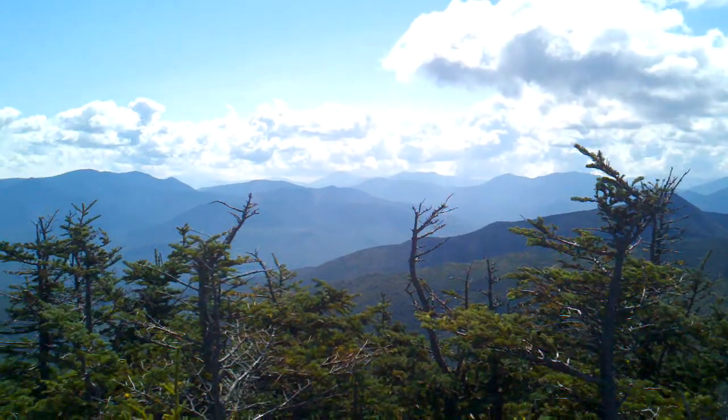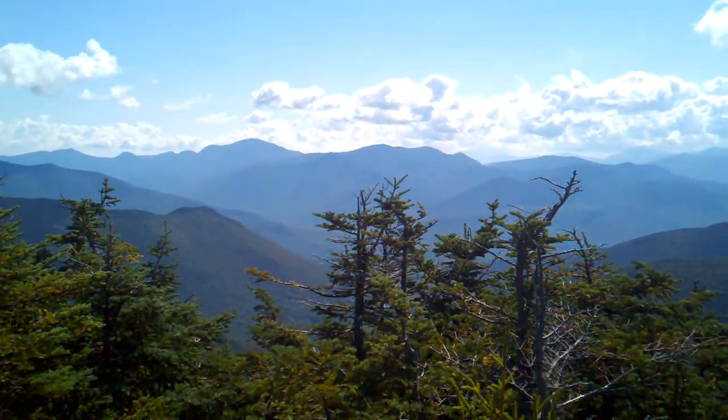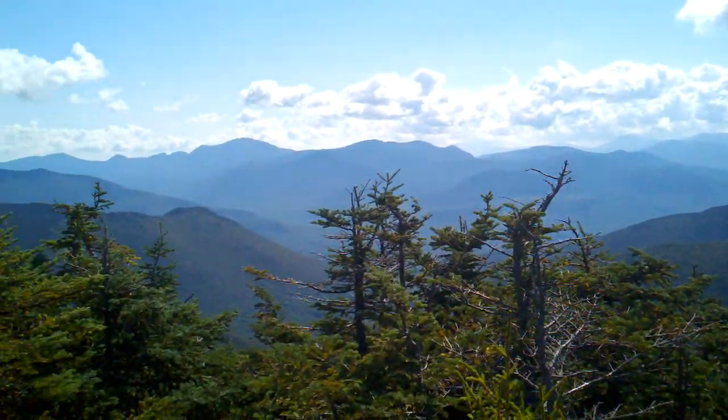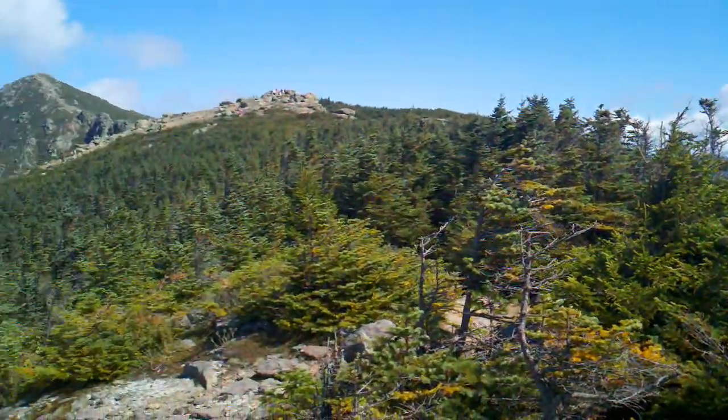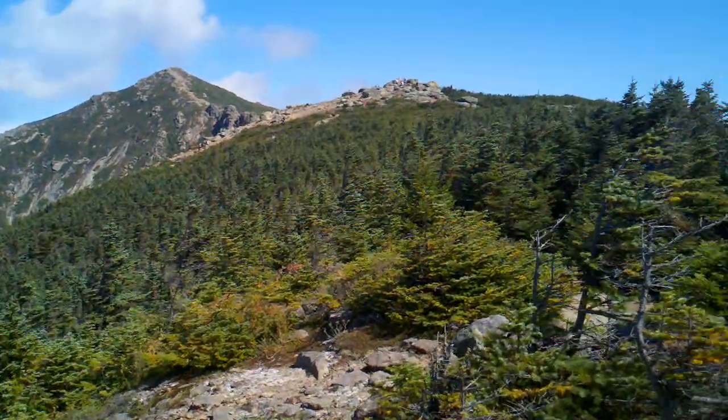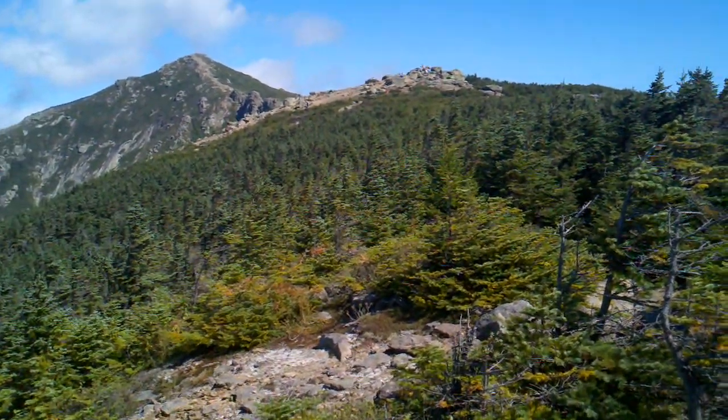If I go this way, you can see some of the rest of the Whites. Not too much over there — I'll get some more views later. But yeah, pretty exciting. Heading up through the Presidentials.